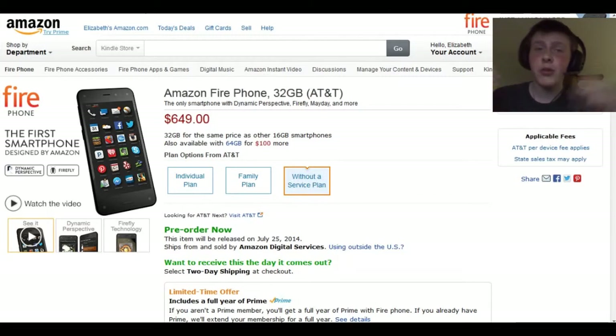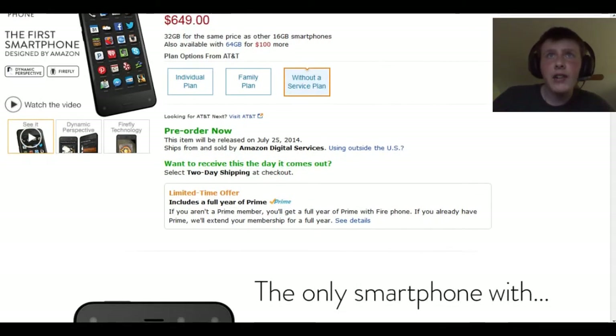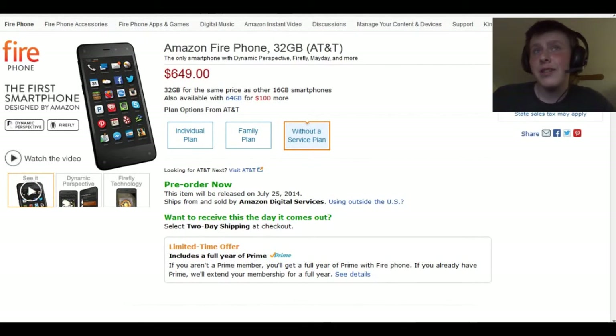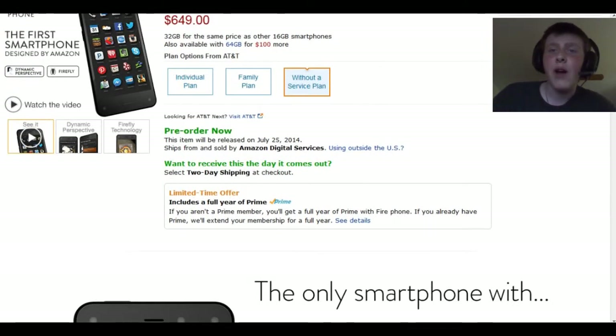Cool, right? I mean it seems like a really good phone. So let's run through the actual specs — well, not the actual test because I don't have the phone; I'm not that rich, I'm not that famous. Basically what you get right now is a pre-order. You can't actually get the phone yet. The phone is going to come out on July 25th. It comes on AT&T. You buy it off Amazon.com or maybe they'll have it in the AT&T store. Without a contract it's $649 for the 32 gigabyte model, and the 64 gigabyte model is going to be $749. With a plan it's $200, which is not bad — it's about the same price as the iPhone 5S. But it's the latest smartphone and it's coming out in July.